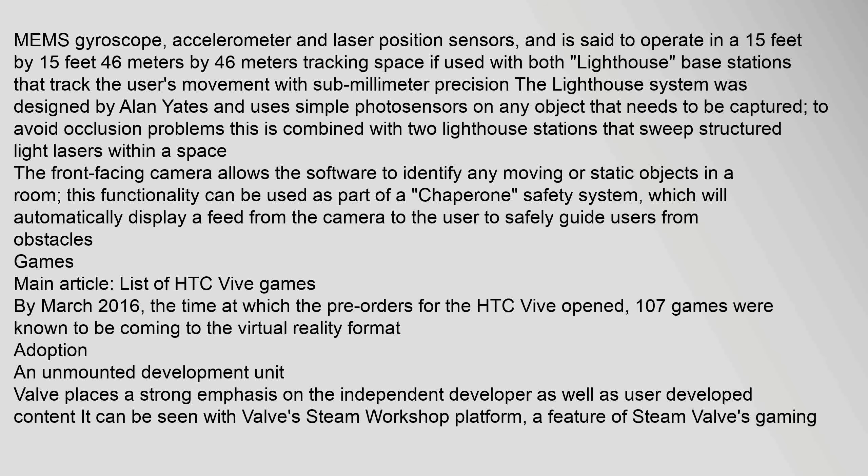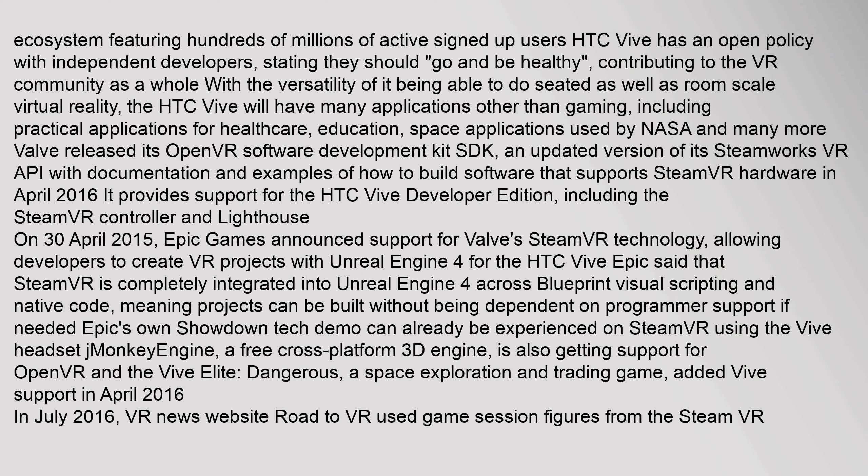Valve places a strong emphasis on the independent developer as well as user-developed content, as seen with Valve's Steam Workshop platform — a feature of Steam's gaming ecosystem featuring hundreds of millions of active signed-up users. HTC Vive has an open policy with independent developers, stating they should contribute to the VR community as a whole. With the versatility of being able to do seated as well as room-scale virtual reality, the HTC Vive will have many applications beyond gaming, including practical applications for healthcare, education, space applications used by NASA, and many more.